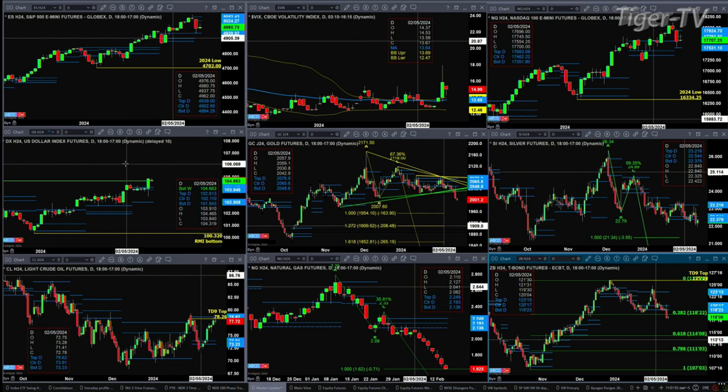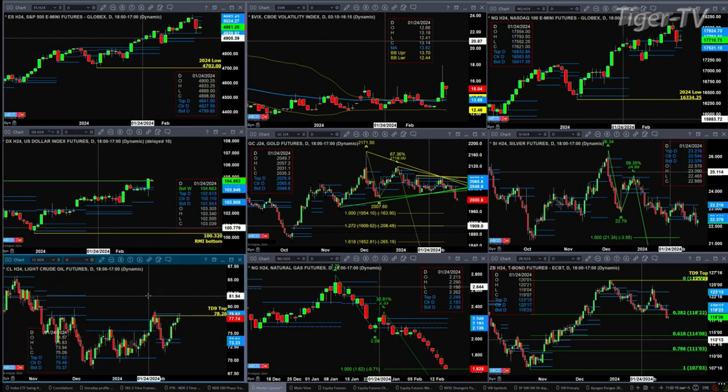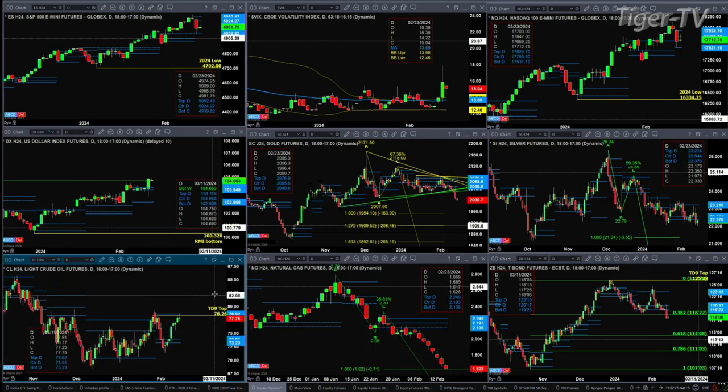Gold is likely going to form bar number nine of a TD9 count pattern today or tomorrow, potentially identifying a bottom. Short of that, there's an A to B equals CD to the downside that would get us to the 1954 level. Silver is likely targeting 21.34 as long as price remains below the bottom of its profile. We've got a TD9 count top inside of Light Crude — price is testing that level at 78.28, also testing the top of that profile at 78.62.